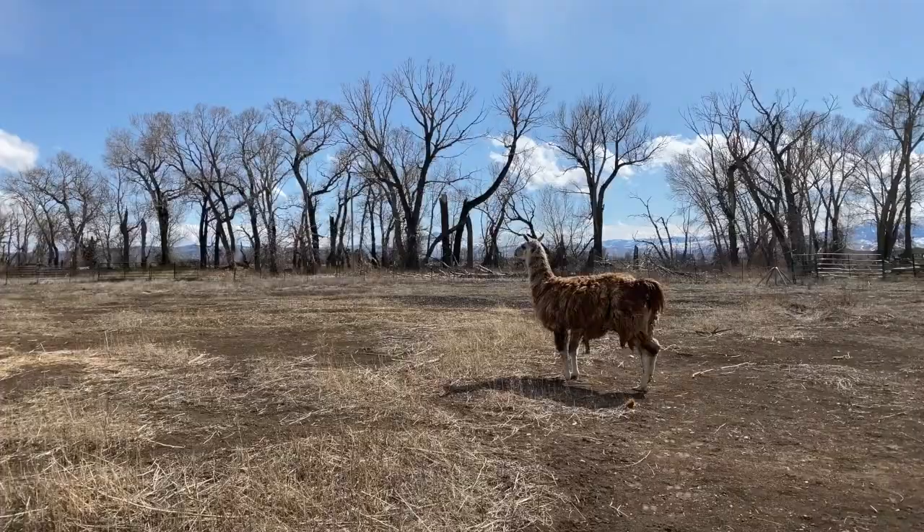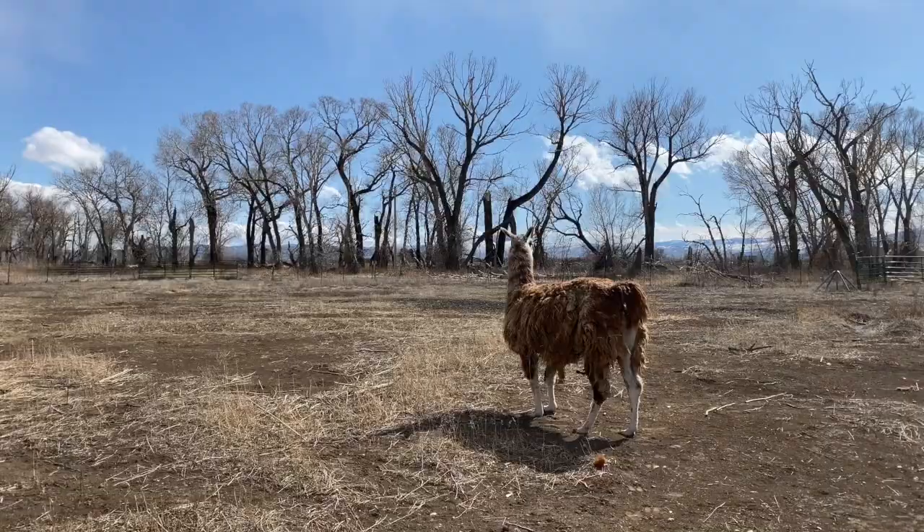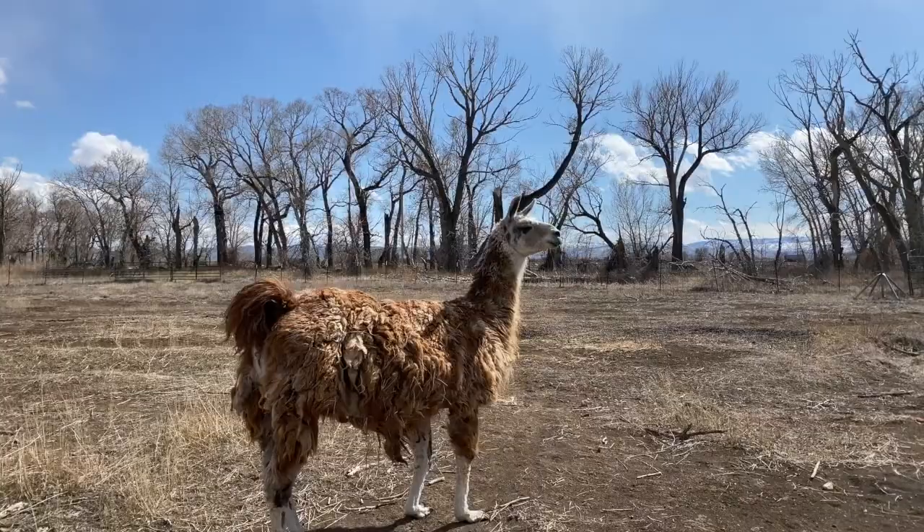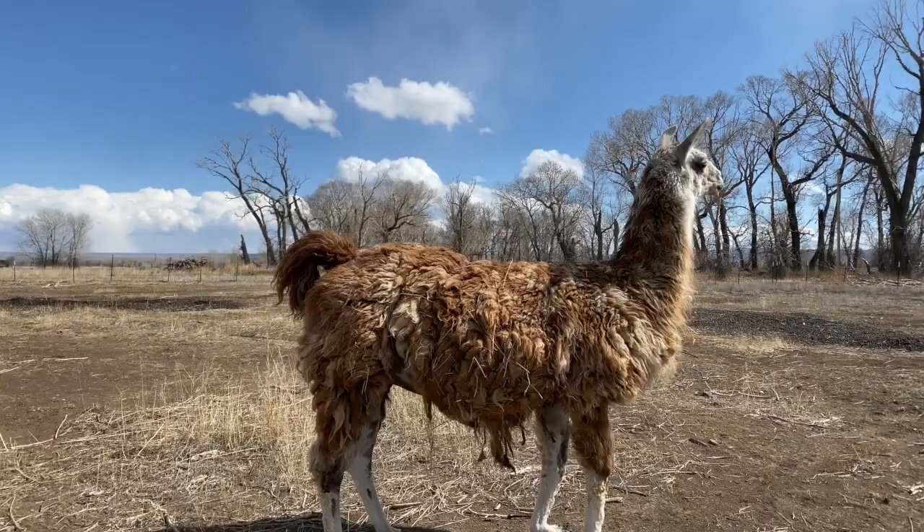Llamas are constantly jostling for position. They have a very defined hierarchy, but they're always changing leaders. So Mr. T seems to be the leader right now. Mr. T has those big ears that face forward when they're happy, and when they're not happy, you'll see the ears go back.